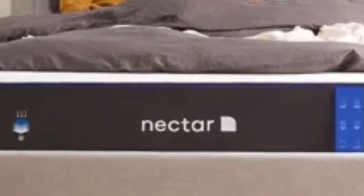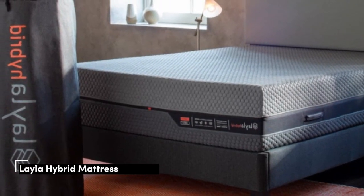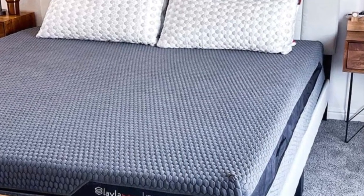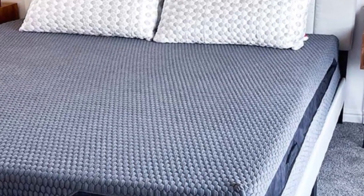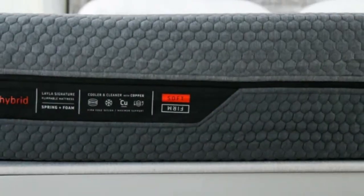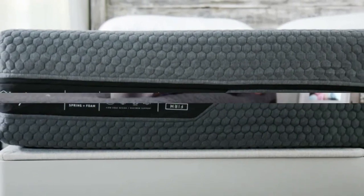Number 2. The Layla Hybrid is, as the name suggests, a hybrid mattress. However, it is unlike most hybrid mattresses on the market for one reason: it's flippable. This means it has one side that is firm and one side that is soft, giving people with fibromyalgia two chances to get the right comfort for them.